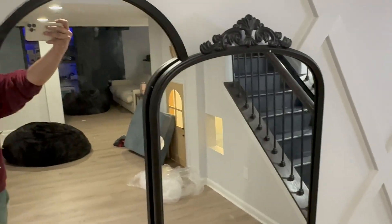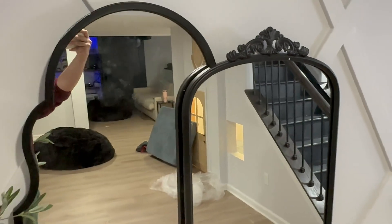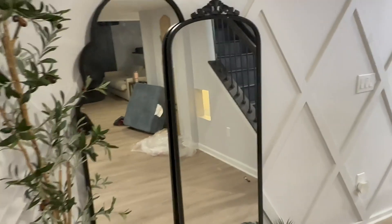Absolutely loving this mirror. You can definitely do a lot of things with it — it just makes the room look that much bigger wherever you're at. Absolutely loving it, and it's on Amazon.